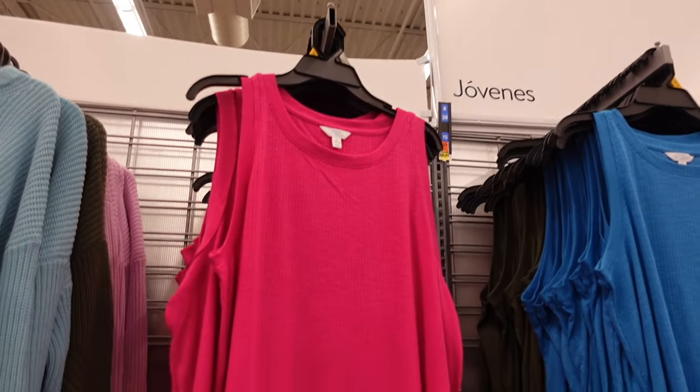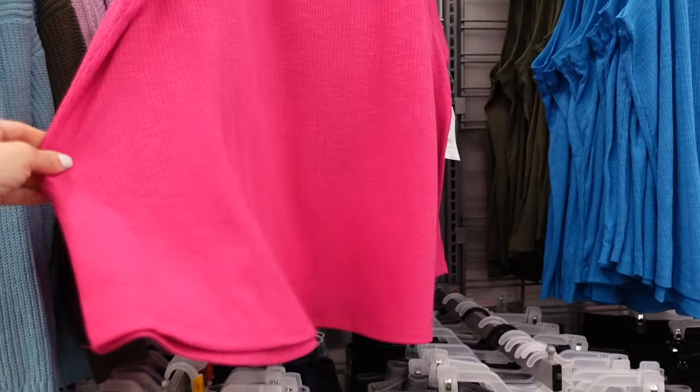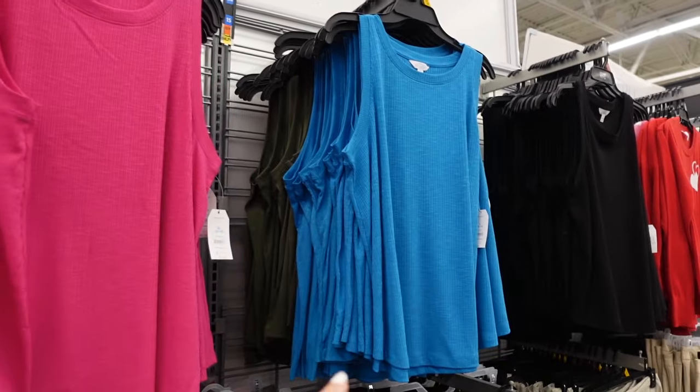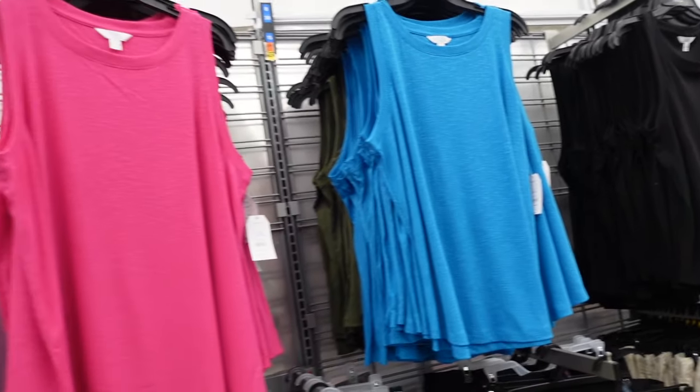New textured tanks from Time and True have that higher neckline, sleeveless, flowy through the body, same shirred back. In the fuchsia, there's also blue, green, and black. They're $9.98.